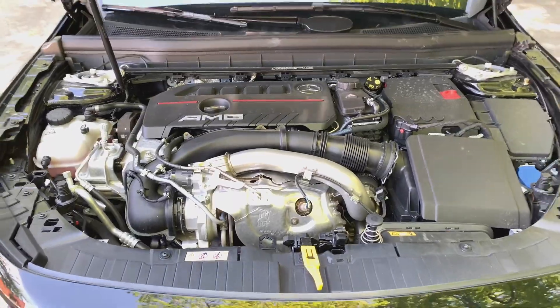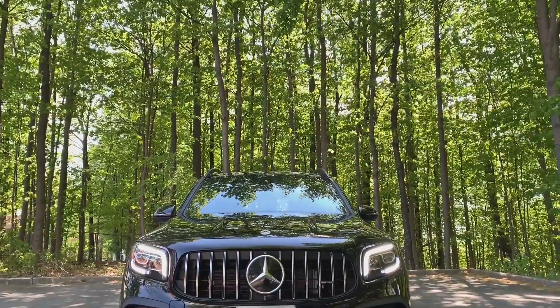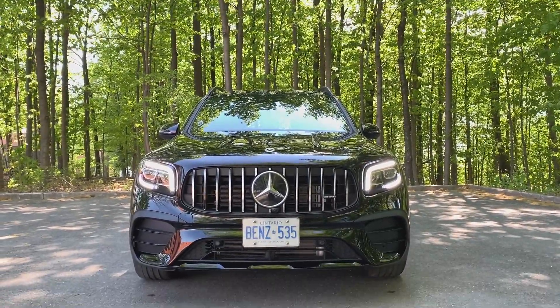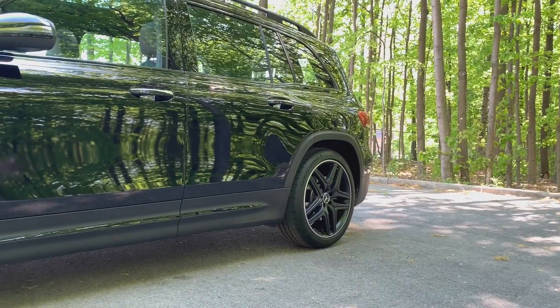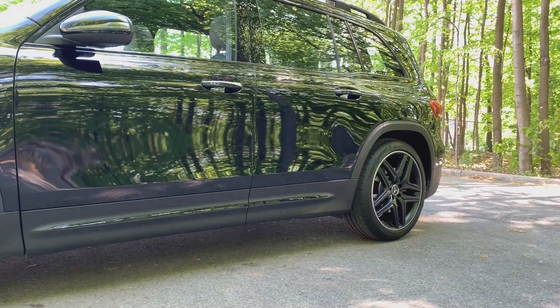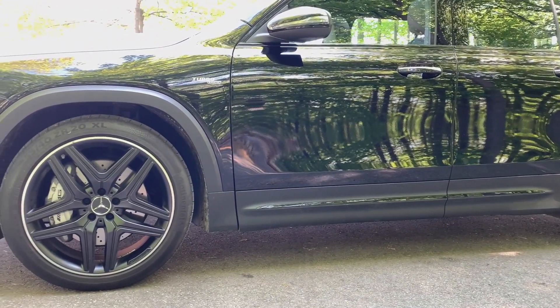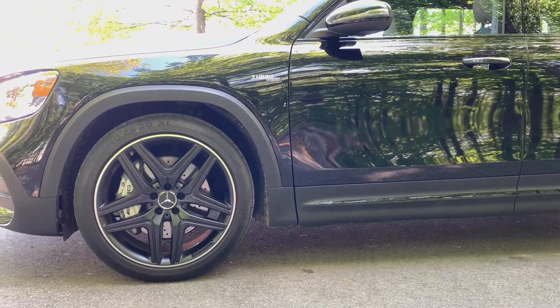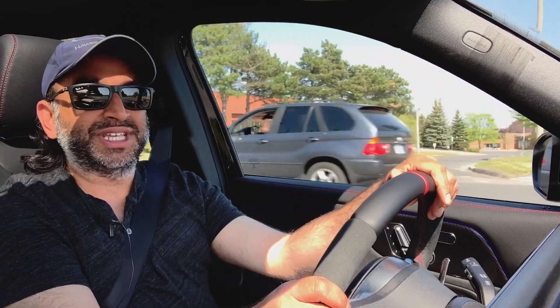I believe it's a subcompact crossover. The GLA is still a little smaller than the GLB, but you look at this and you don't think it's a GLC or GLS. It's kind of in between a kind of SUV, and I don't mind it. I've always liked the boxy shape — my first vehicle when I was 16 was a 1987 Volvo 240 DL.